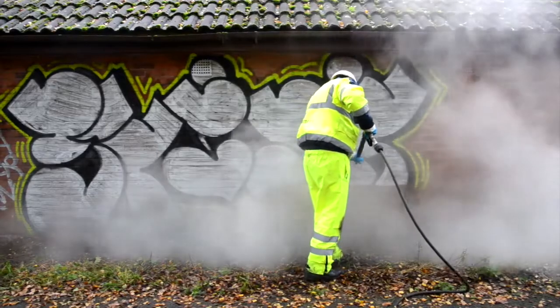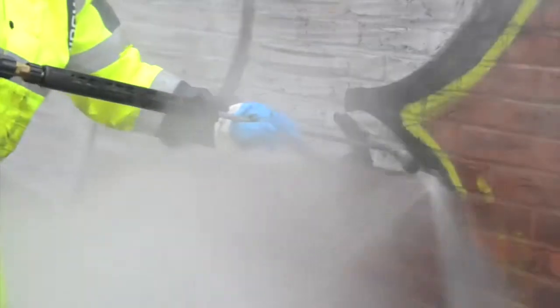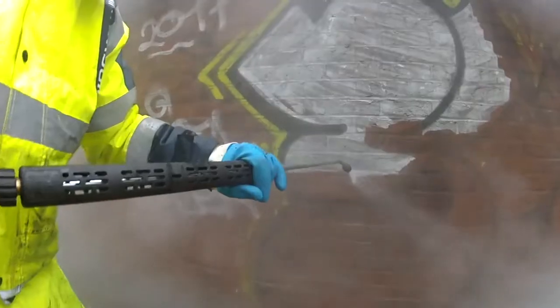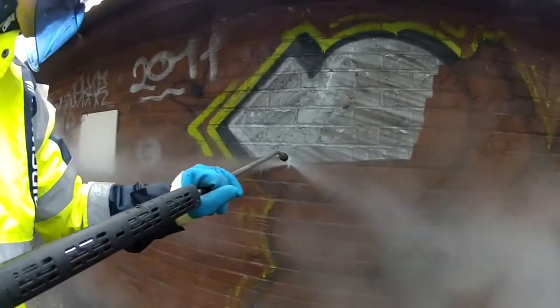We found the product very impressive, very quick and easy to use. In the space of half an hour we've changed a wall that was covered in quite offensive graffiti into something that's very pleasant to look at now. The residents are more than happy with the outcome.